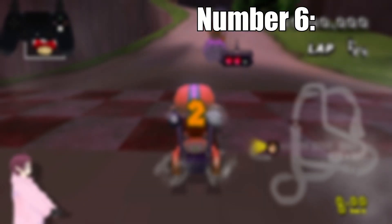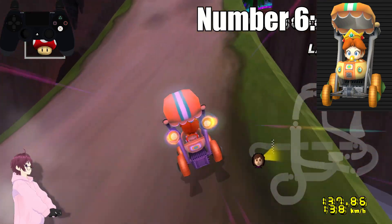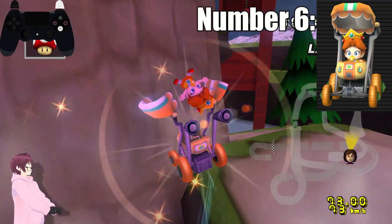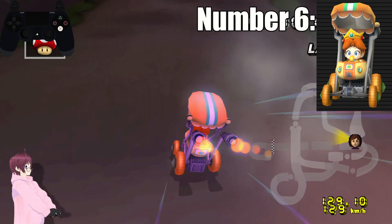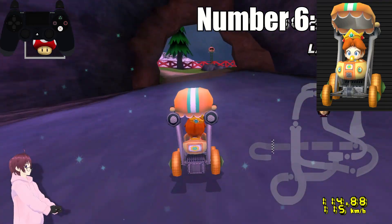Number 6. At number 6 we have Baby Daisy. I would love this design, but there's no cute wheels. That's honestly it. I love the colors, but when I look at it, it screams Daisy. But it would have been like number 2 if it had cute Daisy flower designs on the wheels or even the rims.